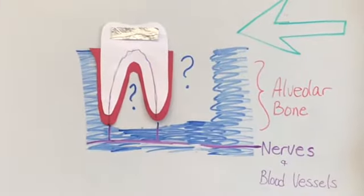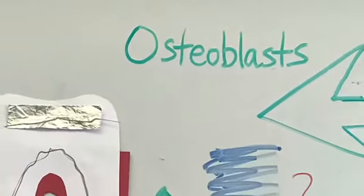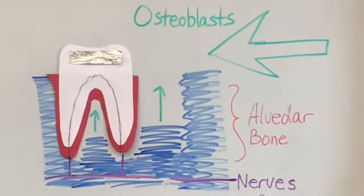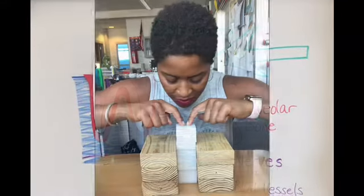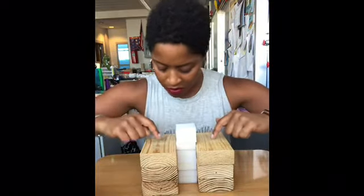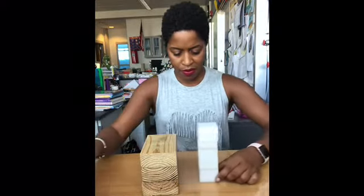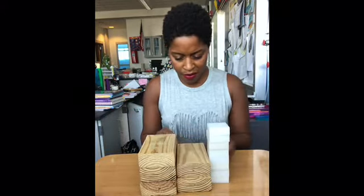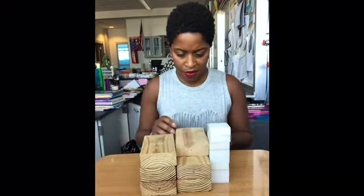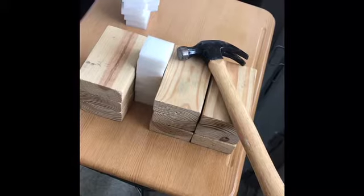The space the tooth left behind? There are bone cells called osteoblasts that come in and rebuild the bone in its place. Let's say the white blocks represent a tooth and the wood blocks represent the bone. Osteoclasts break down the bone, allowing the tooth to move, and then osteoblasts come in and rebuild the bone to hold the tooth in its new position. This type of bone reconstruction is done in the body normally for repair and growth.